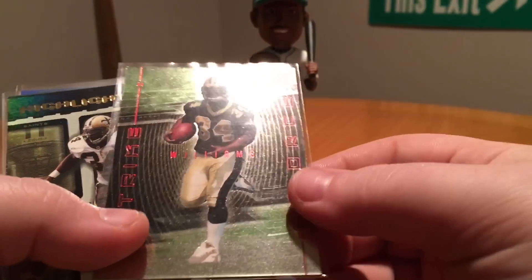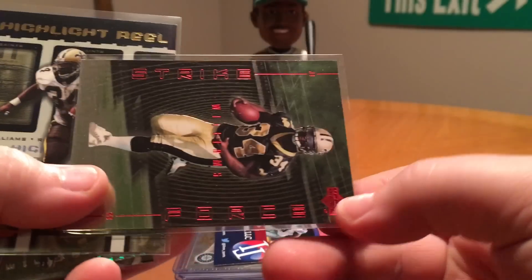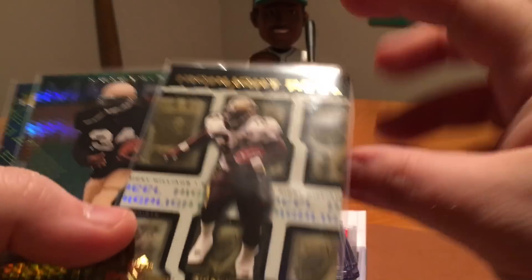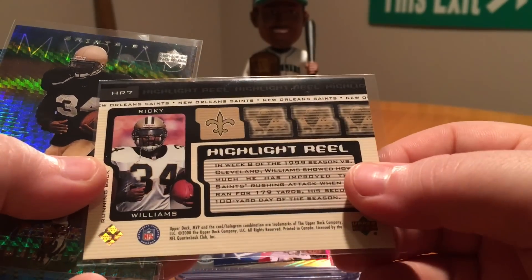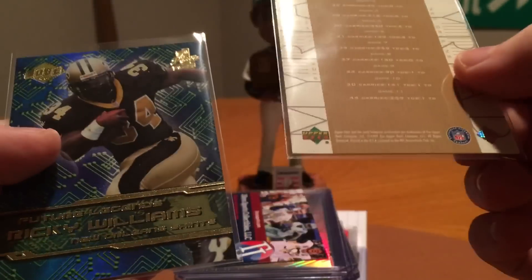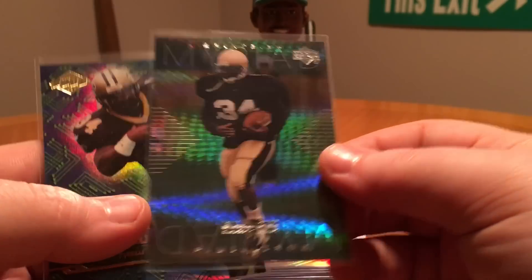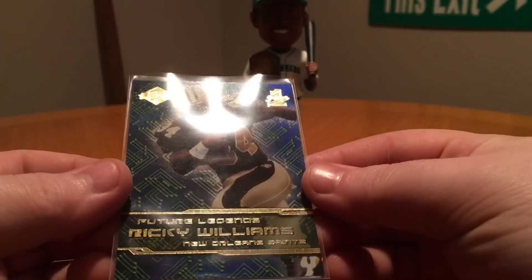Then we got some Upper Deck — I think this is also a rookie. Strike Force is the insert set. And then we got a Highlight Reel from Upper Deck as well. That's an insert set obviously — I think that's a 2000, so that's a second year card. And then these I believe are both rookies. This is from UD — this is the Myriad insert, awesome looking card.